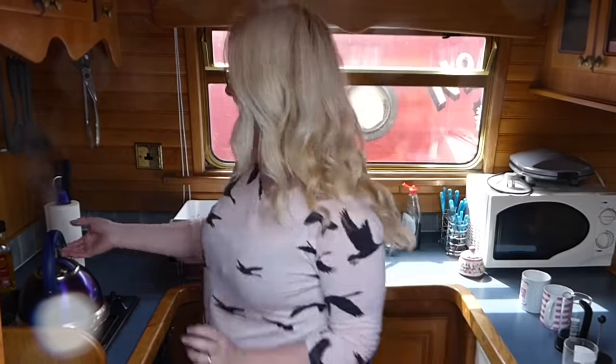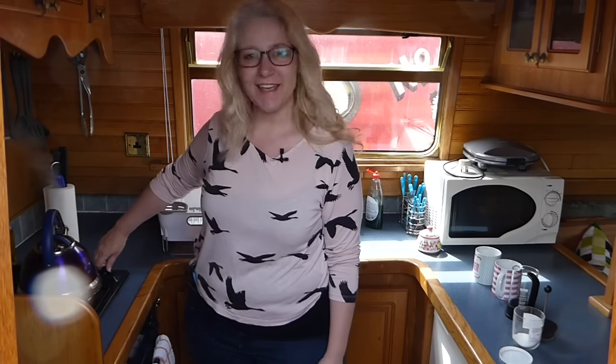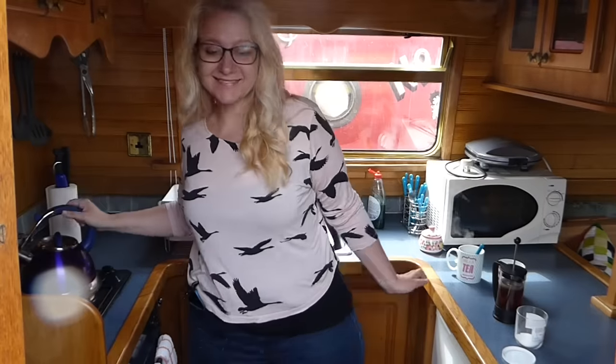Good morning! Today we are up bright and early and we are so excited — we're actually going to go to the Wendover Arm of the Grand Union. Come and join us; it looks like it's going to be a beautiful day.